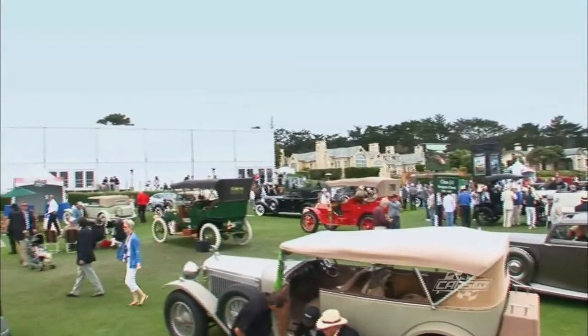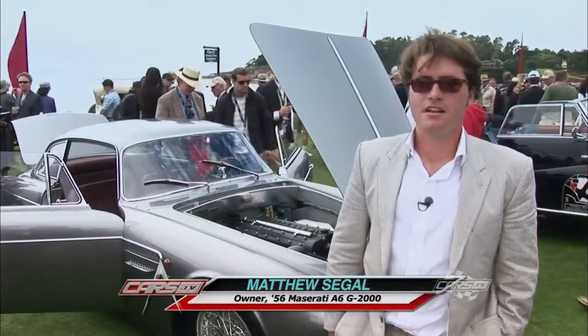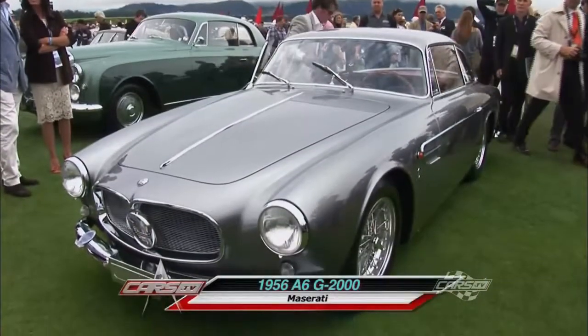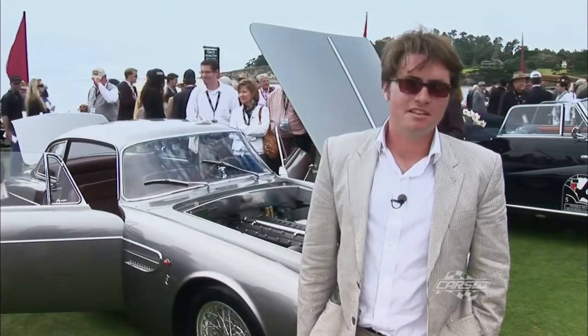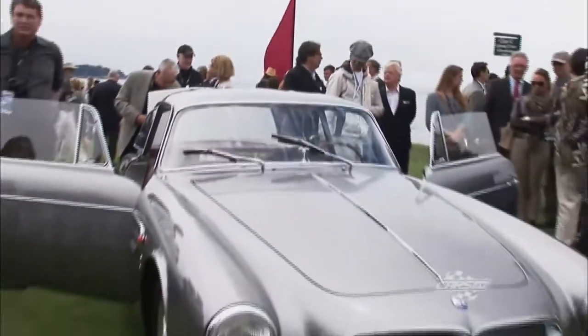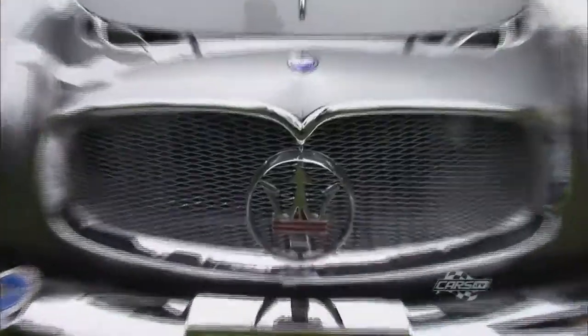Welcome to Pebble Beach Concours d'Elegance. I'm Matthew Siegel — this is my family's car. I work from San Diego, California. This is a 1956 Maserati A6G 2000 with bodywork by Alamano. We purchased the car in 2007 from auction in London at RM. We spent two years contemplating what to do with the car — it had some issues, things that weren't original, weren't correct. We eventually decided it was the right thing to do to restore it back to its original condition, original color, bring it back to what it should have been.